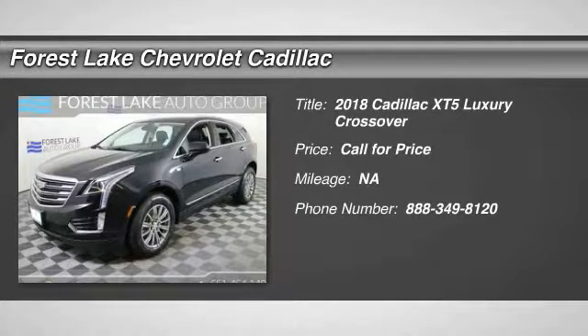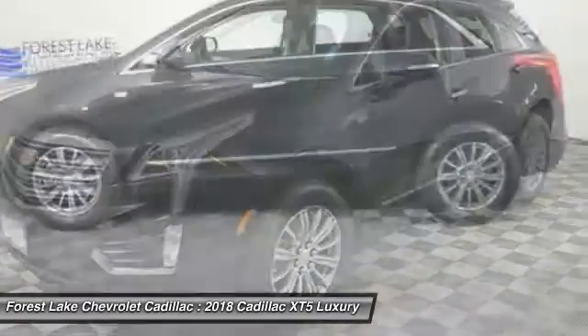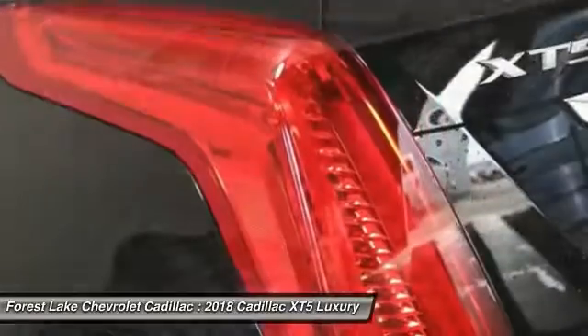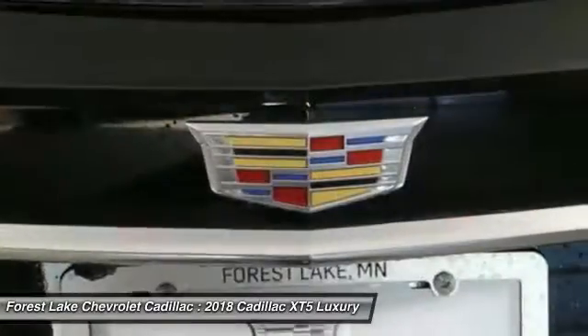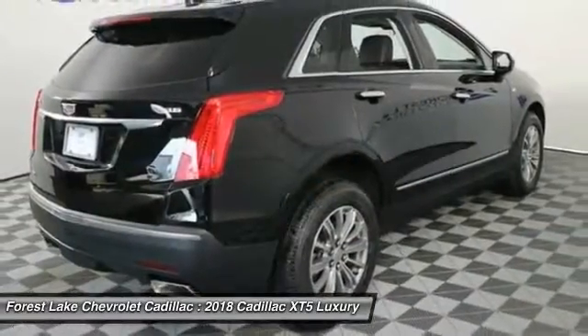The 2018 Cadillac XT5 was crafted to adapt to your needs while expressing your distinctive sense of style. Visually striking and intelligently designed, this crossover outsmarts any task with progressive technology and an accommodating interior. This beauty is sure to make you the talk of the neighborhood, so call or drop in for a test drive today.